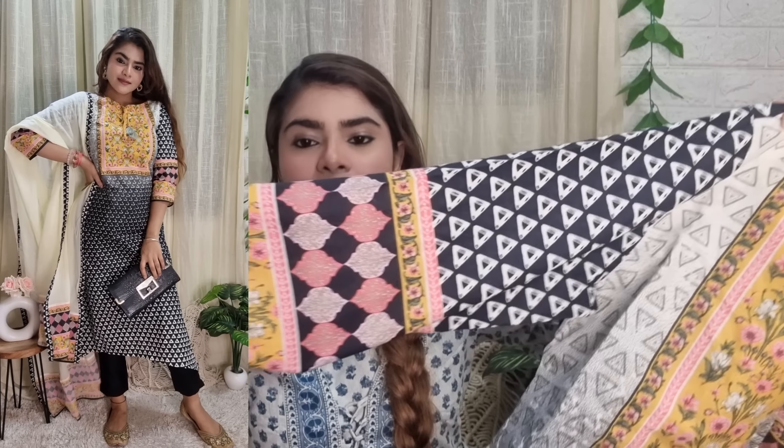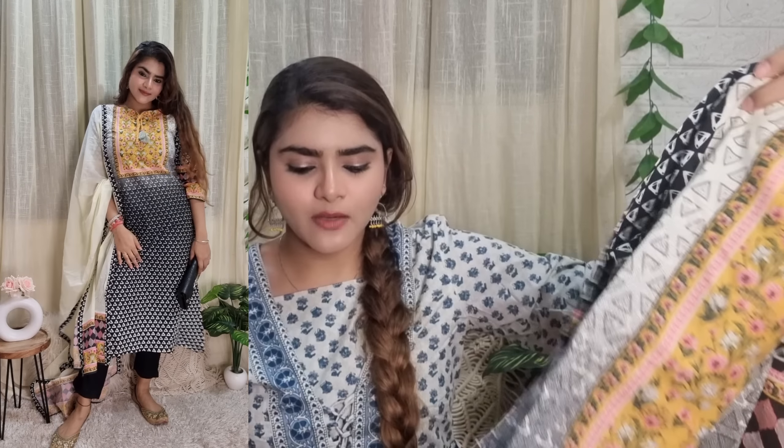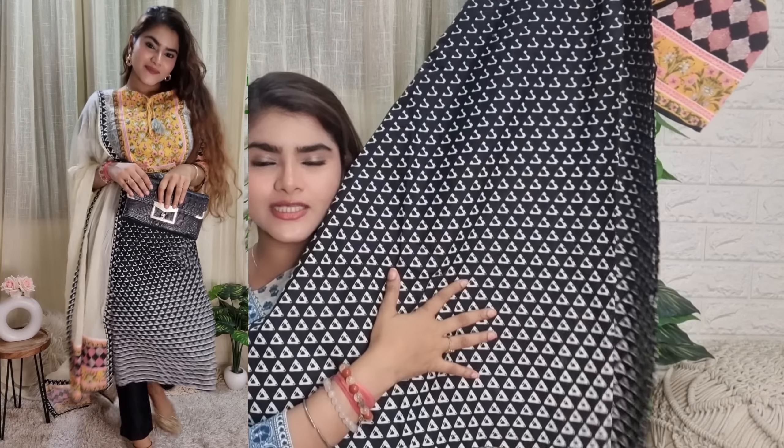After that I got this Biba suit. I had been considering this suit for around two and a half months but never bought it. Finally I went ahead and purchased it. I really loved the piece. The white and yellow combination — I don't feel much about it in ethnic wear, but in western wear it is one of my favorite combinations, so that was stopping me from buying it. But after buying it I felt very good. It looks like one of those really nice, premium Pakistani suits.